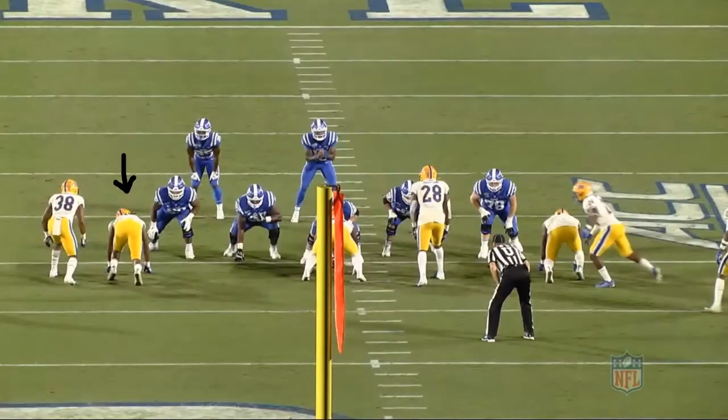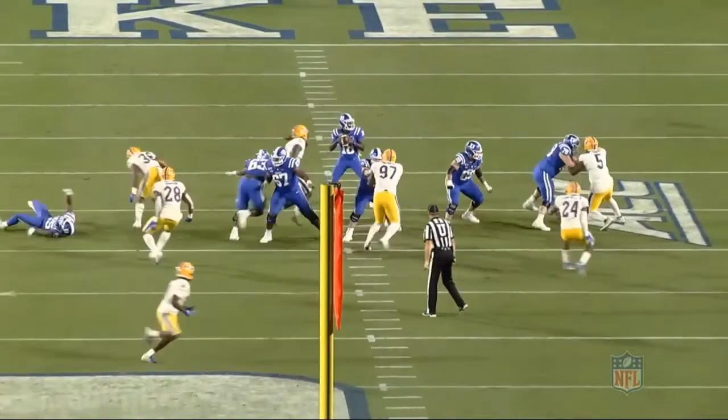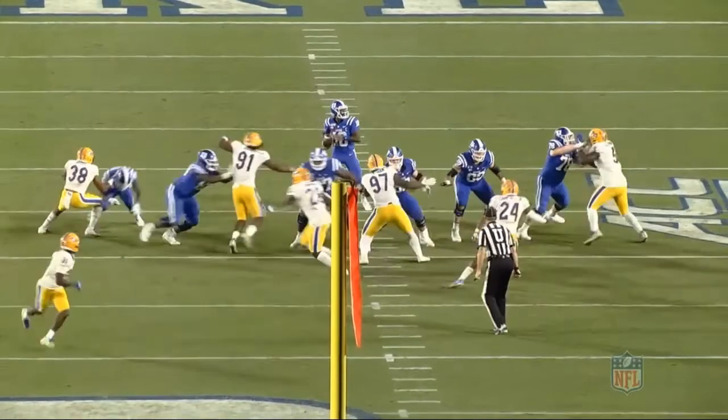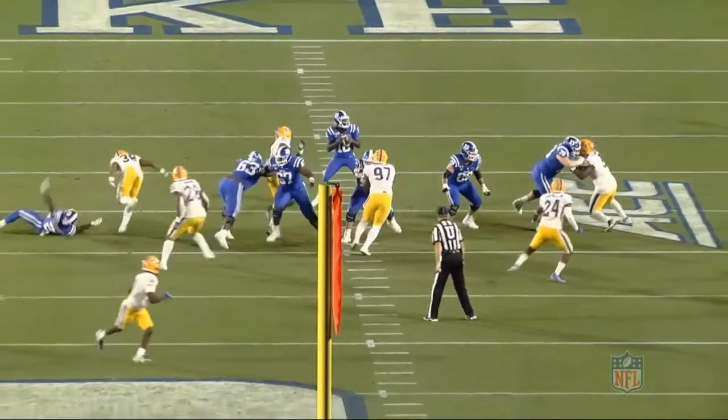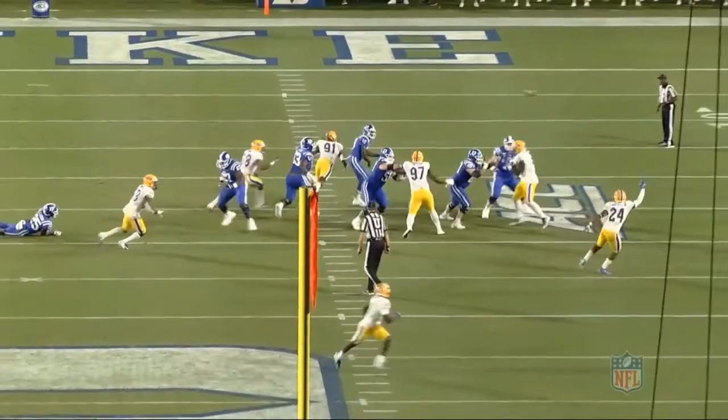Now let's take a look at the Duke game. This time he's lined up more in a 5 or 7 technique to the right of the offensive formation. At the snap, he's quick off the ball yet again. He's a little high at the point of attack here, but he's able to use a quick arm over move to get by the tackle and into the backfield. He's nearly able to get a hit on the quarterback, but again he's slightly too late here.